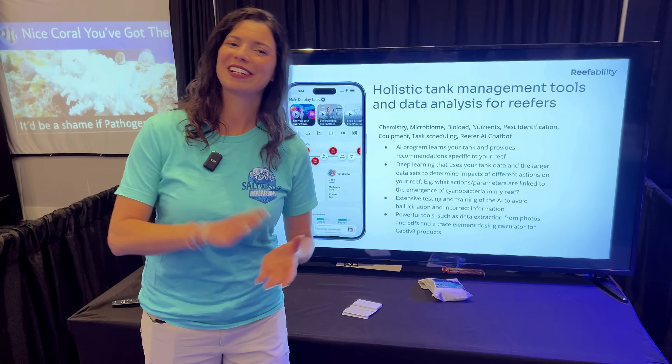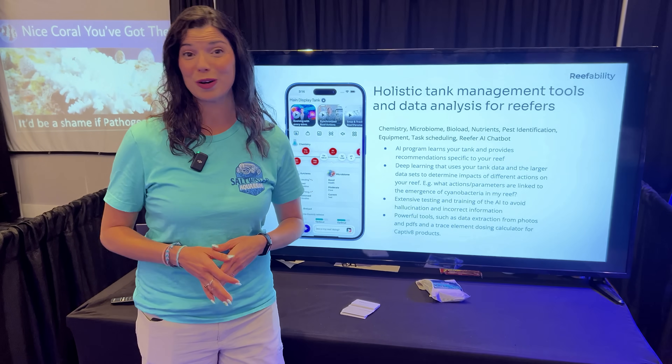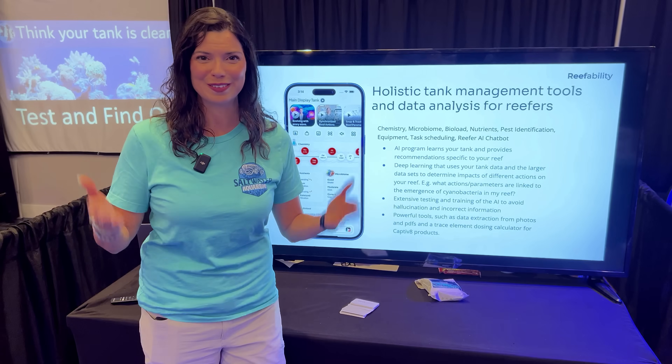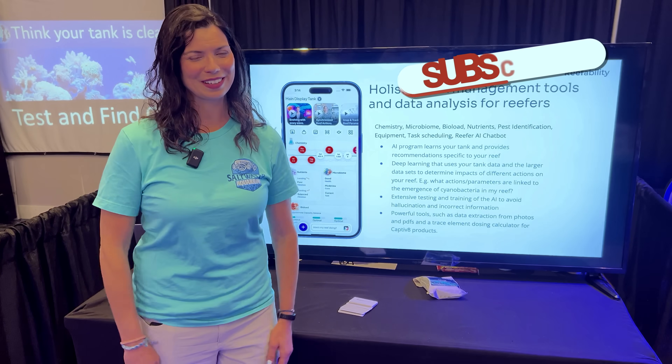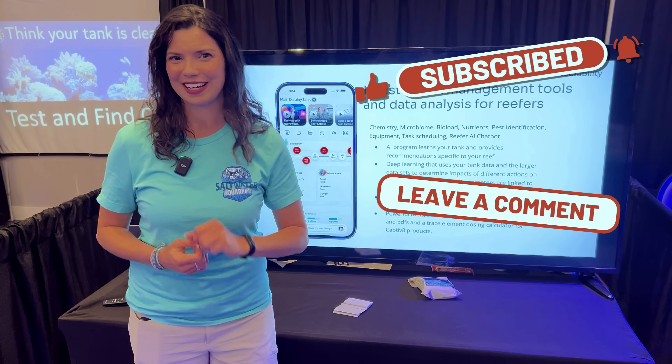Thank you so much, I really appreciate it. That is going to conclude this video — hopefully you'll go download this app and if you do, let us know what your experiences are with it and how much you love it. This is Hillary for Waterlogged on behalf of saltwateraquarium.com — thank you so much for watching, I'll see you next time.